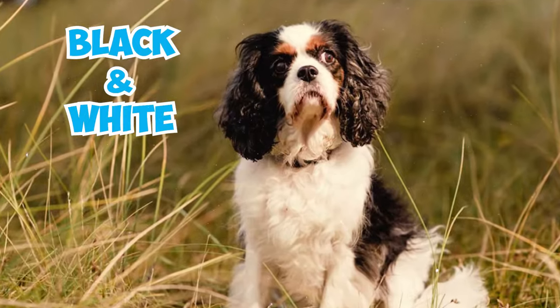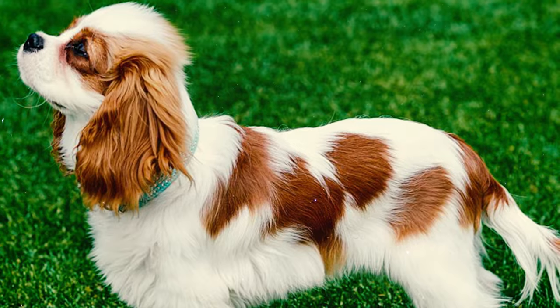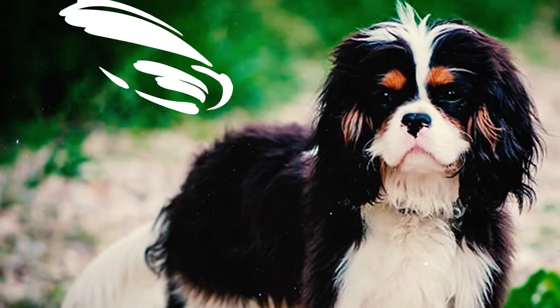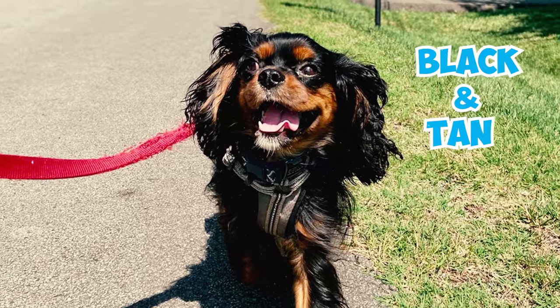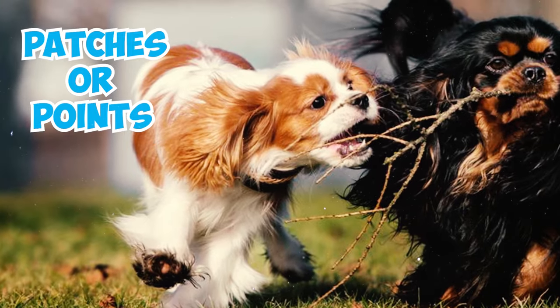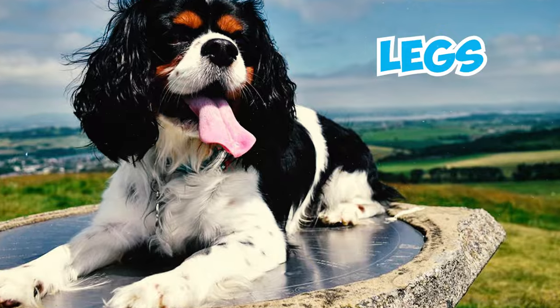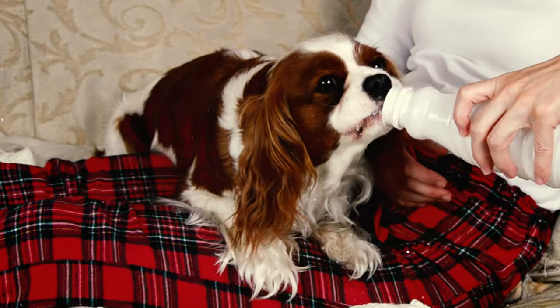Number six: the Cavalier King Charles Spaniel comes in various colors including Blenheim, black and tan, black and white, and ruby. Number seven: Cavies can exhibit tan markings, which are a specific type of color distribution on their coat, usually appearing in combination with other base coat colors such as Blenheim or black and tan. Number eight: the tan markings typically manifest as patches or points on specific areas of the dog's body, including the eyebrows, cheeks, legs, and sometimes on the underside of the tail.